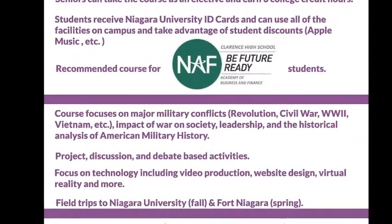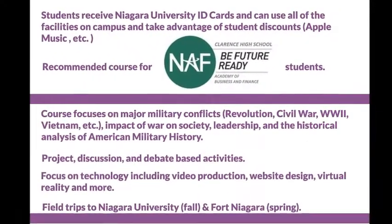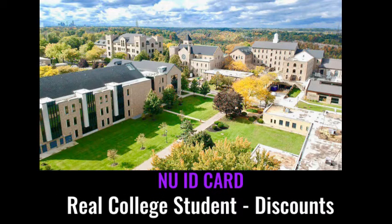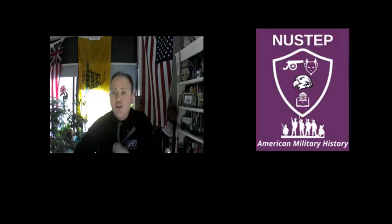What's also great about this course is that you actually get a real Niagara University ID card. So you can actually go on campus, use all the facilities — use the gym, use the pool. I know it's kind of tough now, but things will definitely get better. And you can use the library, anything you want. You're a full-fledged college student at Niagara University, which is really pretty awesome.